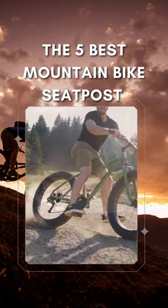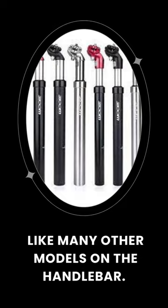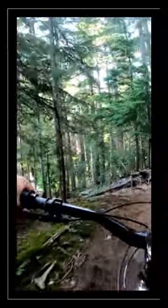The 5 Best Mountain Bike Seat Posts. The mountain bike seat post works by pressing a knob that is located under the saddle, or like many other models, on the handlebar. As a result, the saddle lowers thanks to the weight of the cyclist.